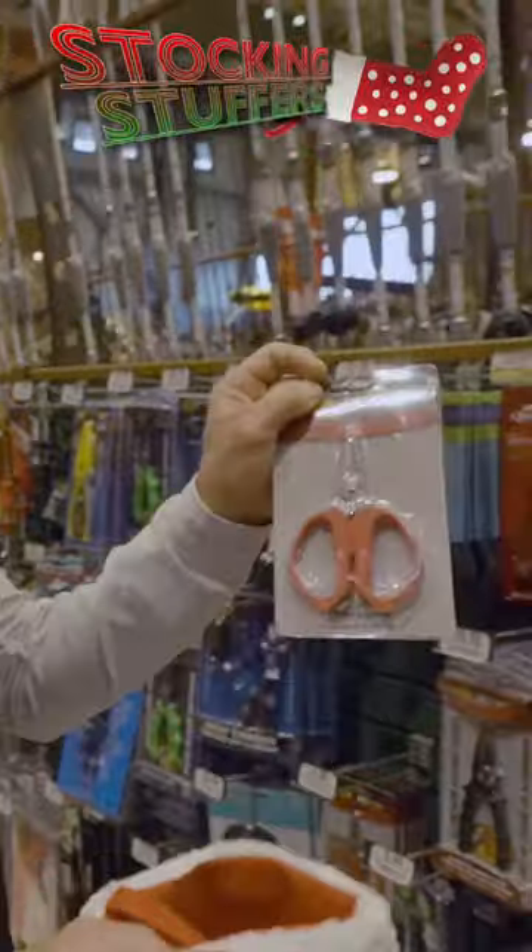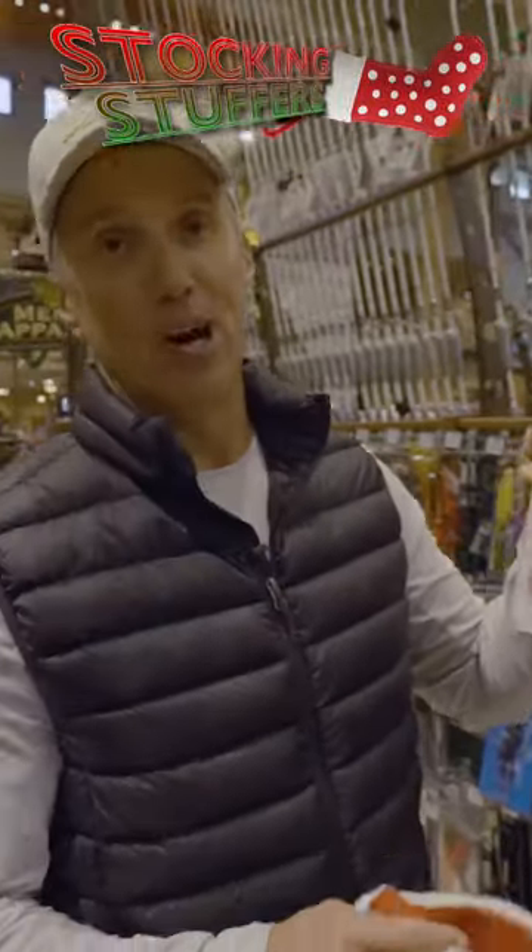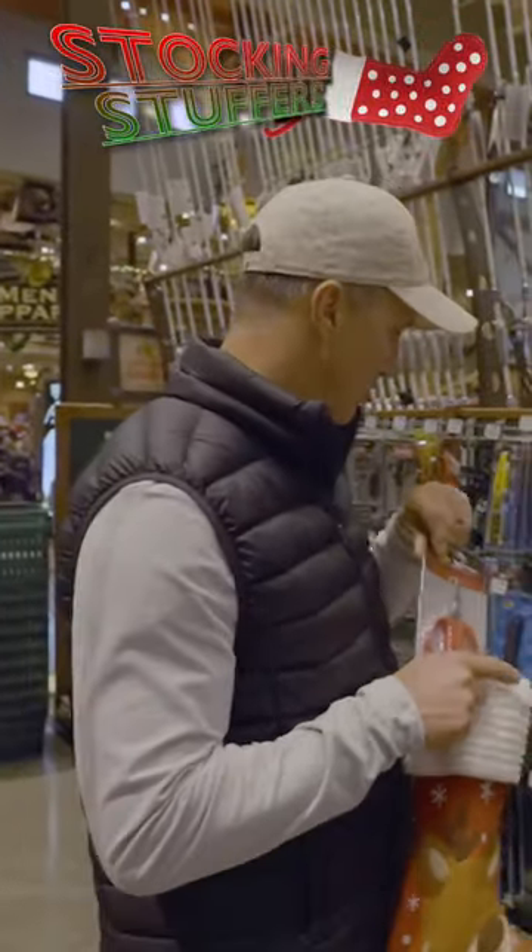I can never have enough of these scissors. I like to keep them in all the boats, in the kayak, everywhere. These things are $4.99.